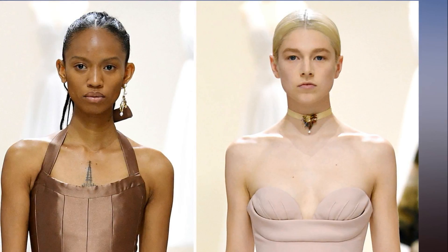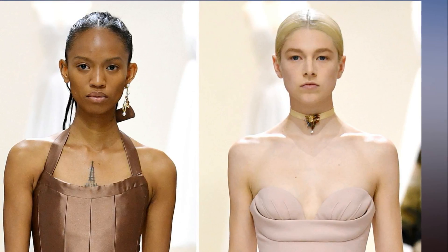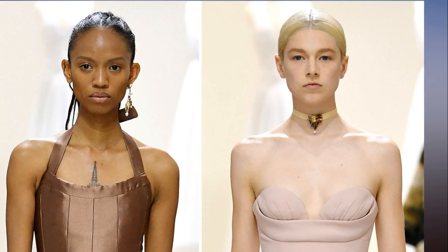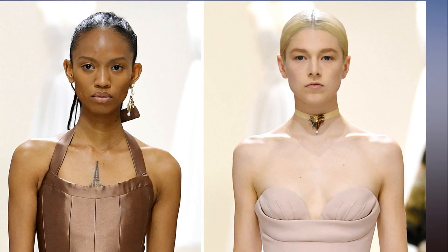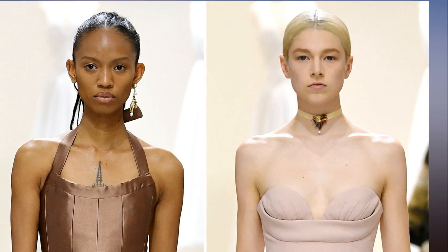He prepped complexions with Dior Capture Youth Glow Booster — but don't be fooled by the name; it doesn't make skin appear shiny, but rather adds a matte luminosity. A last-minute hint of shimmer was added to cheeks and lids using the Dior Backstage Glow Face palette.